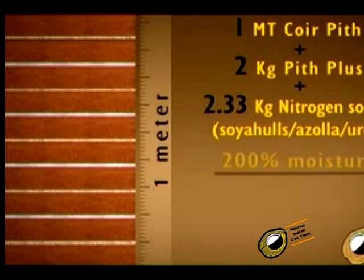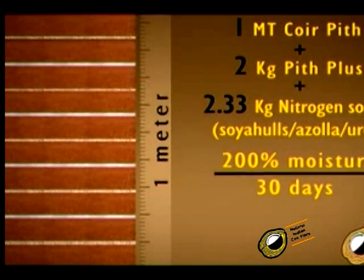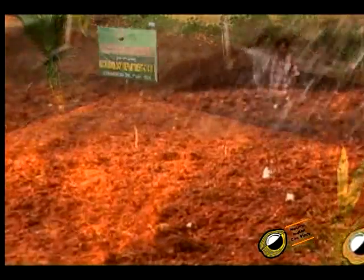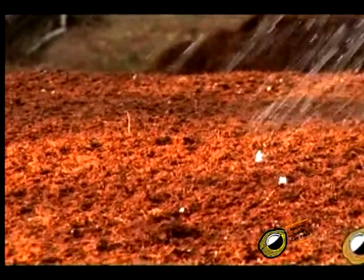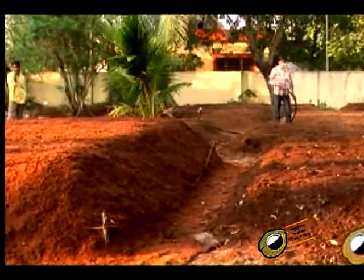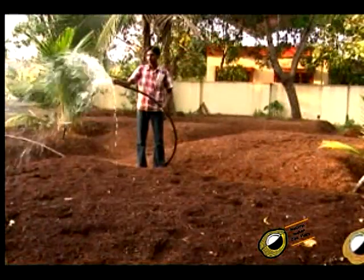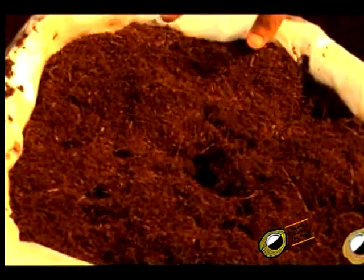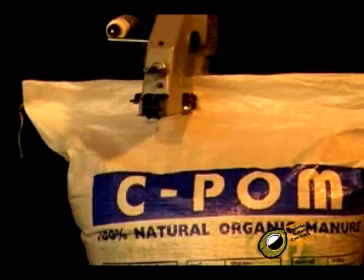Water is sprinkled on the heap to maintain sufficient moisture up to 200%. The heap is allowed to decompose for 30 days. Compared to peat moss, composted coir pith requires a lesser amount of lime due to its high pH. Pith plus, an edible mushroom spawn, speeds up the composting process and leads to a 42% reduction in volume of coir pith. Cellulosic compounds present in pith support the initial growth of this fungus and act as a co-substance for lignin degradation. The CEPOM is then transported back to the factory, sieved thoroughly, packed into plastic bags, and sealed.